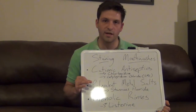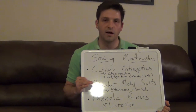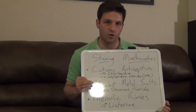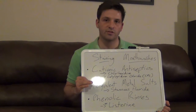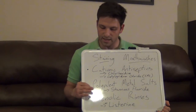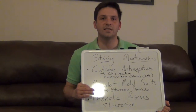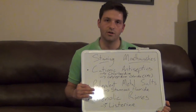The second category of mouth rinses contain what's called polyvalent metal salts. These particular types of rinses will produce more of a golden-yellow type stain. An example of a polyvalent metal salt is stannous fluoride, so look for that in the ingredients on your mouthwash.